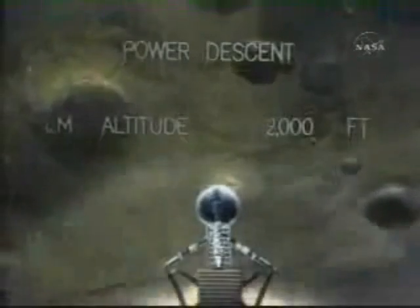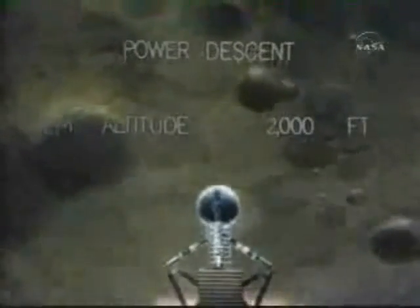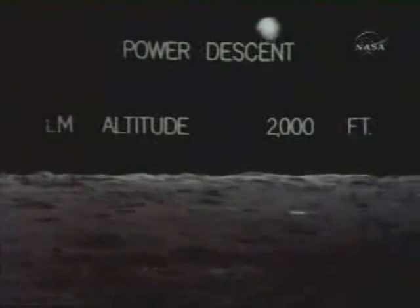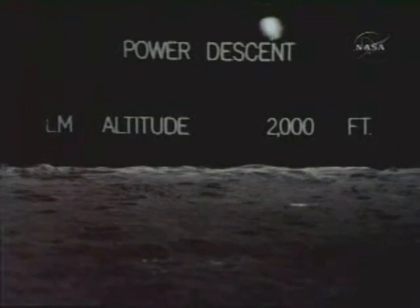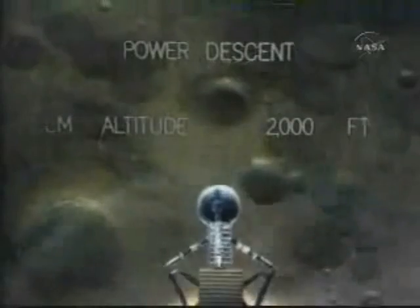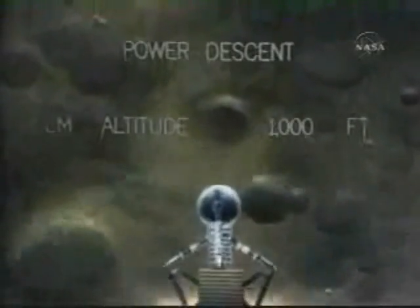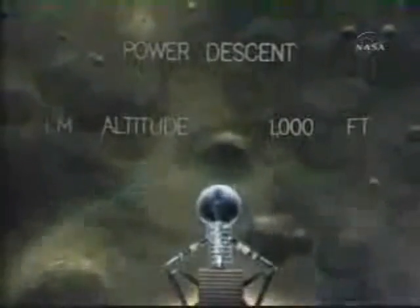Into the egg. 47 degrees. 37 degrees. Eagle looking great, your go. Altitude 1,600. They've got a good look at their site now. This is the critical time — they're going to hover, they're going to make a decision. Apparently they're going to go. 502. We copy it. 35 degrees. 35 degrees. 75 degrees. Coming down to 23.